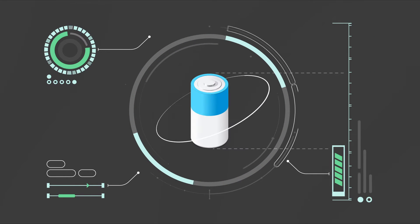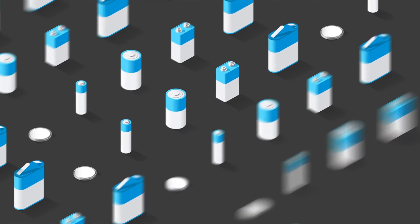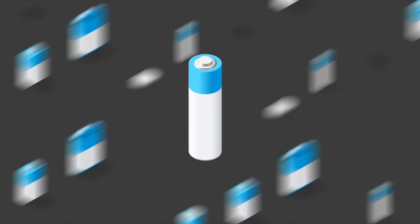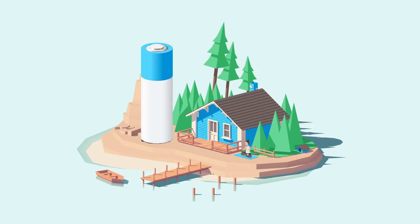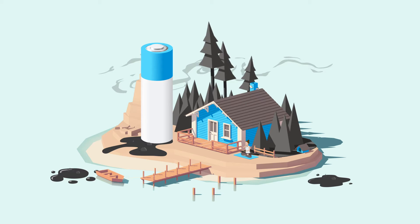Not all batteries are created equal. You should understand the advantages and disadvantages when choosing the right one for you. Some batteries contain substances like cadmium, mercury or lead, which are bad for the environment and for you.